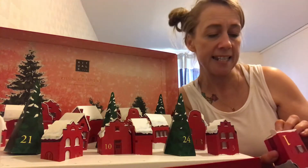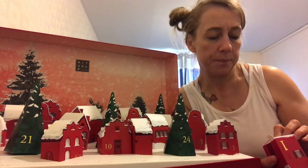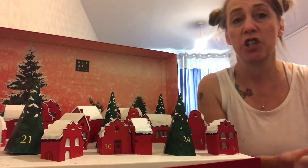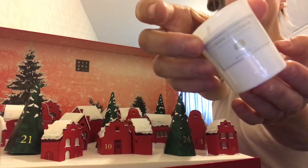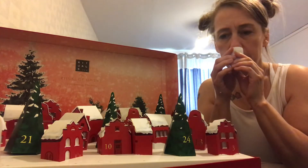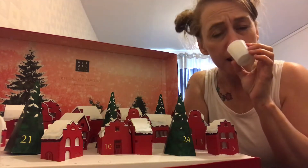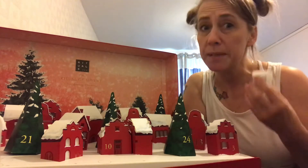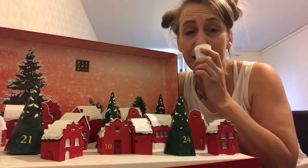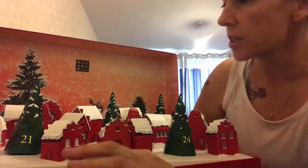Door number one is over here. It says Tranquil Tuesday — light this candle for pure tranquility with the warming scent of ancient sage. This is a very subtle smell. I don't actually get sage from this. I expected quite a herby smell and I'm not actually getting a herby smell from this. It's a nice scent, but it certainly doesn't smell of sage to me.